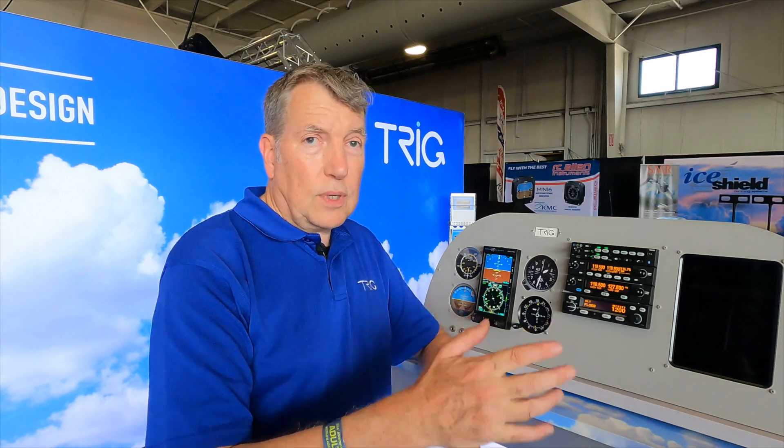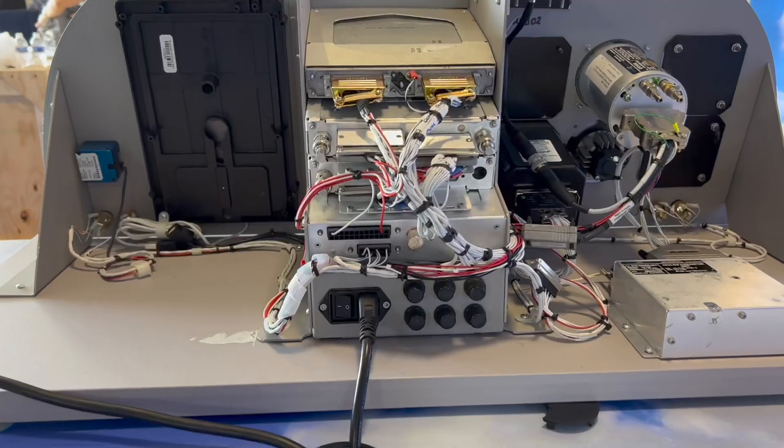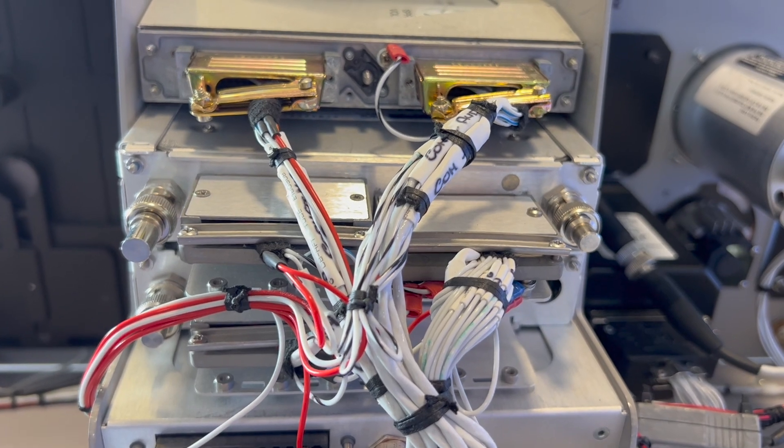All the way up through modern glass, this can act as your navigation device and will drive HSIs and all that kind of stuff — very comprehensive capability for retrofit. It will also drive your old King DME if you have one, and if you're using it to channel a DME it'll channel the DME as well. All of those features from those legacy products are carried forward into the TX56.